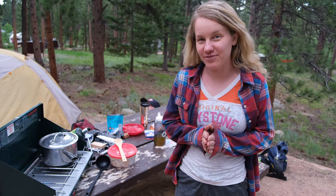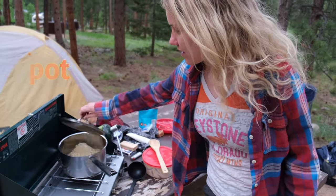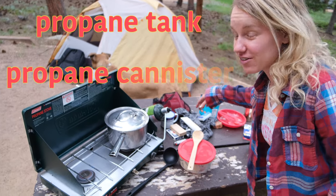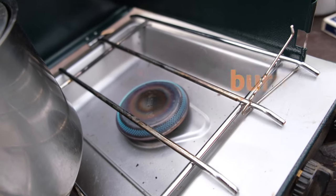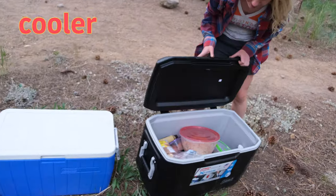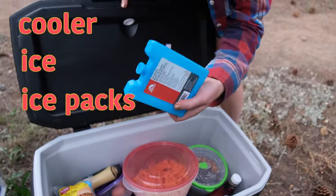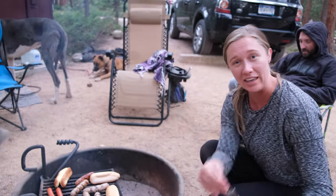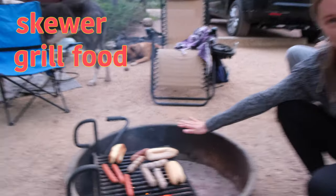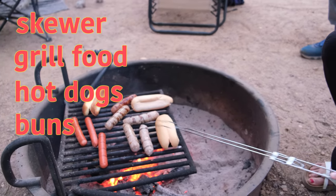We are making dinner. This is a stove and we have a pot — we are heating some soup. For power, we use a propane tank, also called a propane canister, and a burner. We use a cooler with ice and ice packs to keep it cold. I am using a camping skewer — nice and retractable — to grill some food. We have hot dogs, buns, and bratwurst.